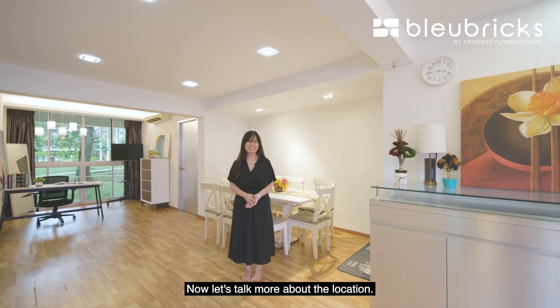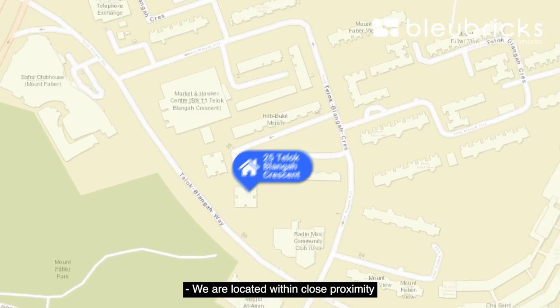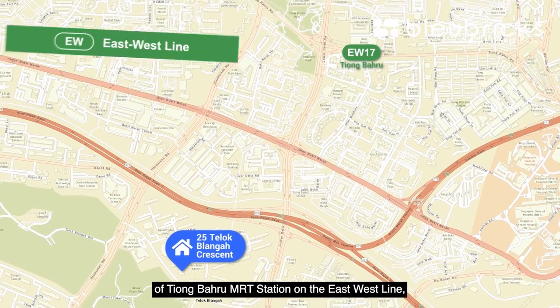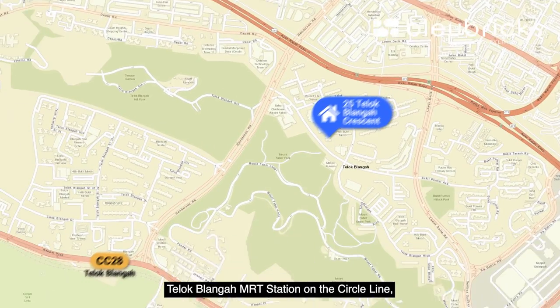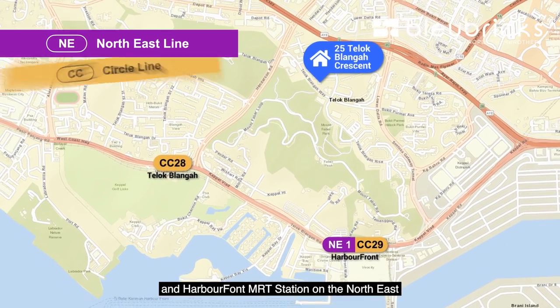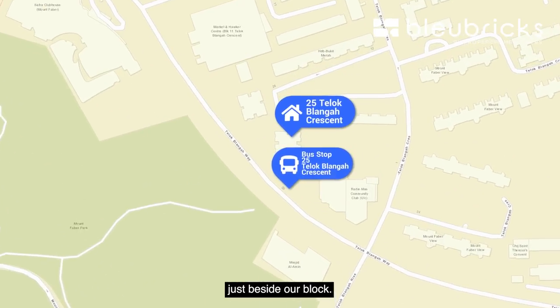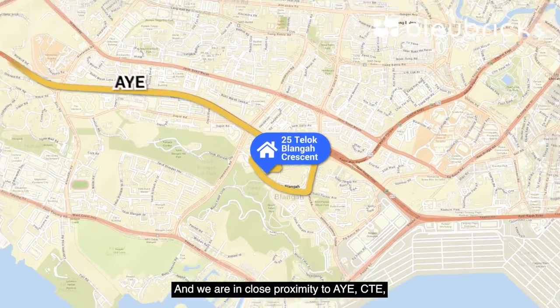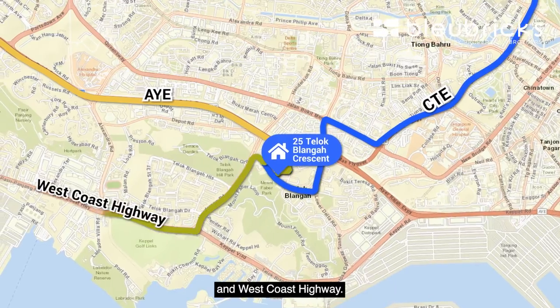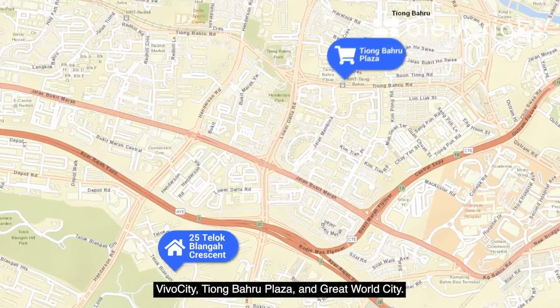Now let's talk more about the location. We are located within close proximity of Tiong Bahru MRT station on the East-West Line, Telok Blangah MRT station on the Circle Line, and HarbourFront MRT station on the Northeast and Circle lines. There is a bus stop servicing six bus lines just beside our block, and we are in close proximity to AYE, CTE and West Coast Highway. Malls around the area include VivoCity, Tiong Bahru Plaza and Great World City.